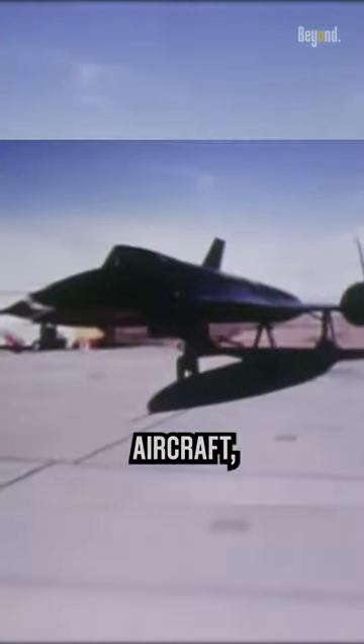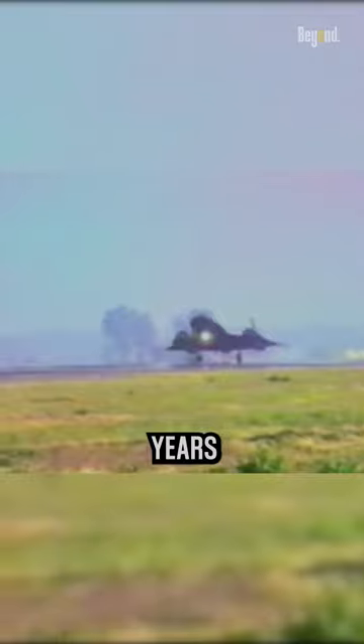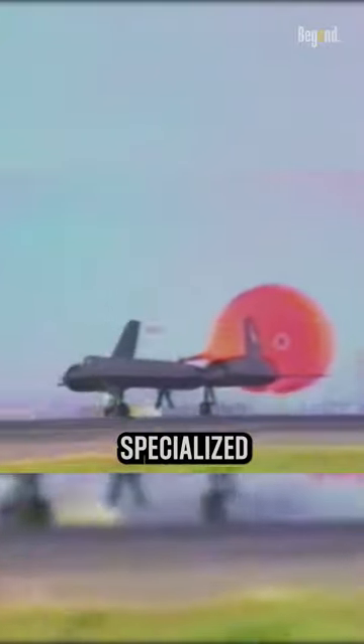It was an incredible aircraft, but it required extensive maintenance and had high operational costs. As the years went by, it became increasingly challenging to justify the expense of maintaining a small fleet of these specialized aircraft.